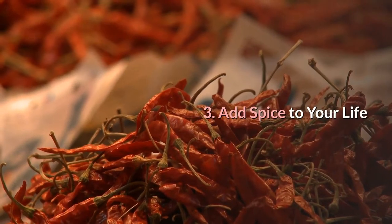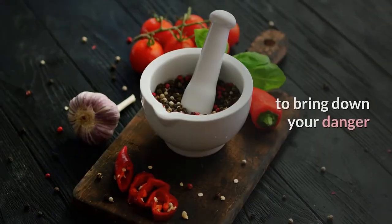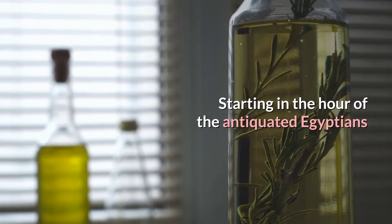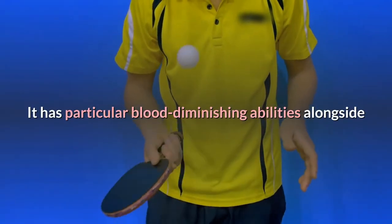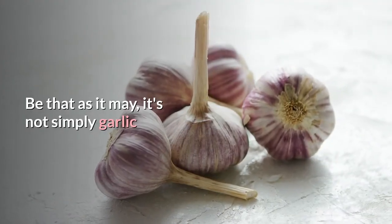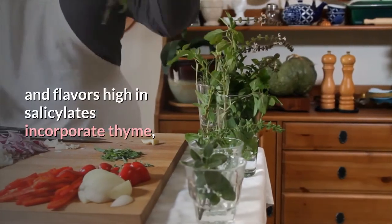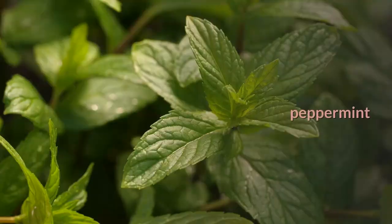Number 3: Add spice to your life. One of the easiest and most enjoyable ways to lower your risk of clots is through spices. Since ancient Egyptian times, people have been using garlic as medicine — it has distinct blood-thinning properties along with its sharp flavor and aroma. But it's not just garlic. Other herbs and spices high in salicylates include thyme, curry, turmeric, cayenne, paprika, licorice, peppermint, and ginger.